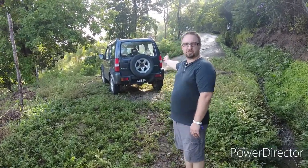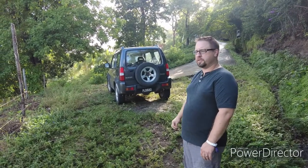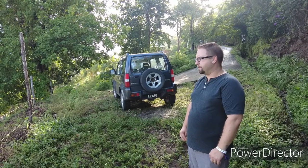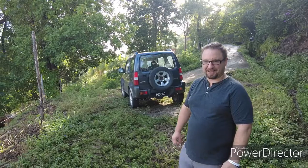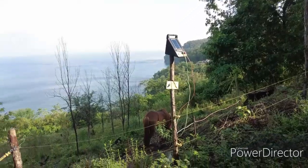Here behind me you can see our trusty Suzuki Jimny, which we are renting from the property owners. It is a wonderful little vehicle, good on the hills for sure, and you'll see probably a little piece of driving video at some point on our Facebook page.